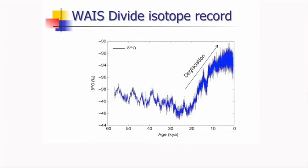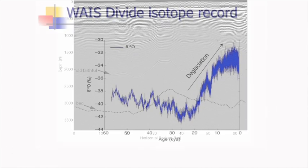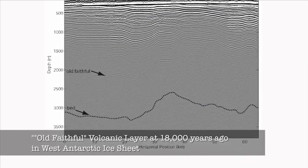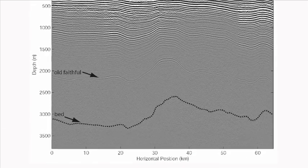It's clear the Earth is warming, and it's not the first time. 18,000 years ago, the ice sheets started melting, at about the same time that mysterious signals, nicknamed Old Faithful, showed up extensively in radar images.